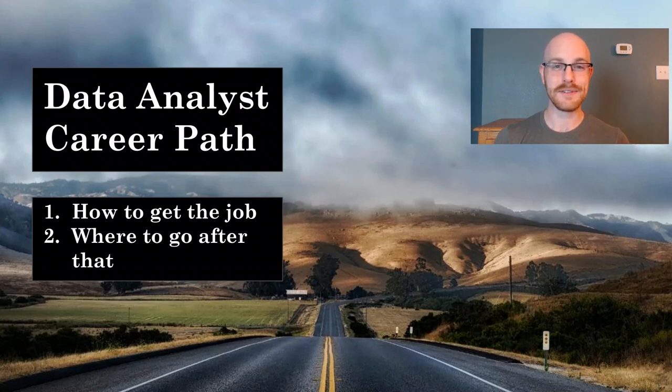What's going on, everybody? Welcome back to another video. Today we're going to be discussing the data analyst career path. More specifically, we're going to be talking about how to get the job — how to become a data analyst — and then where do you go after that? What are the steps that you should be taking after you are a data analyst to advance your career even further?